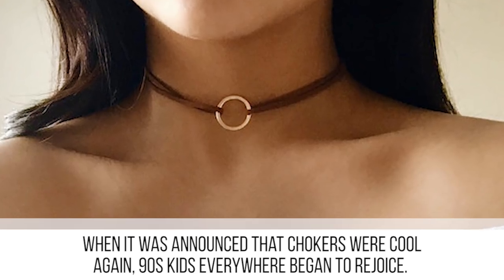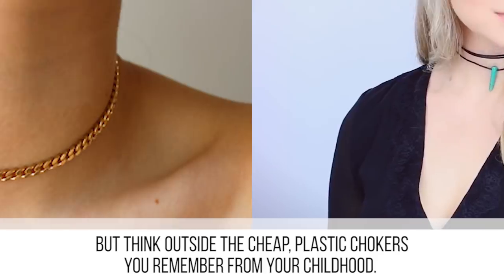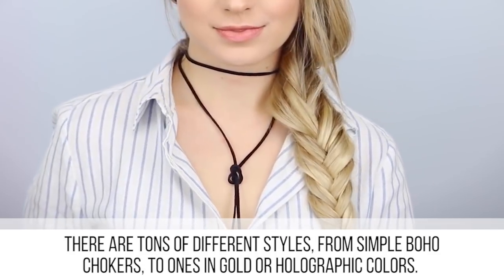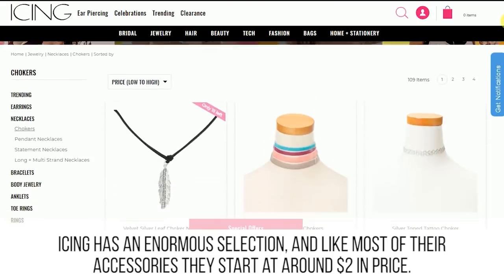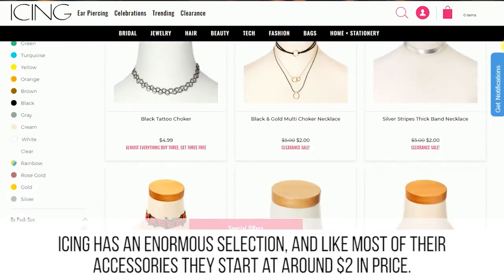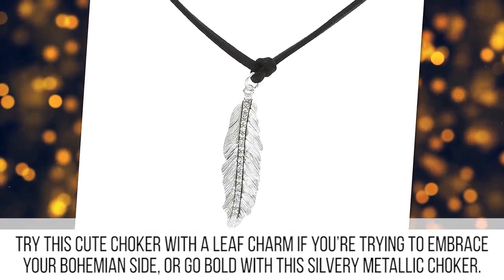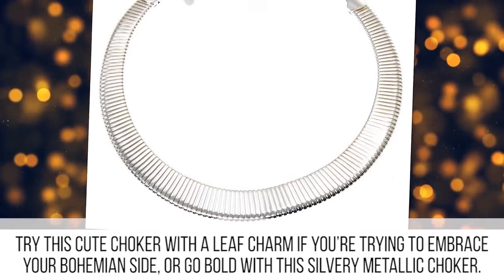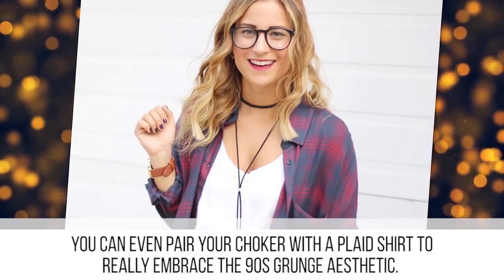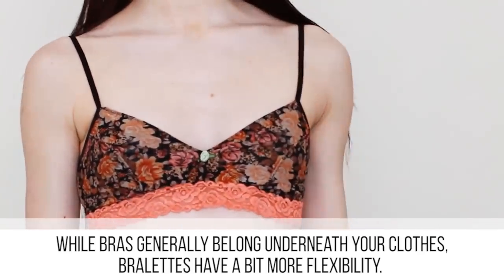When it was announced that chokers were cool again, 90s kids everywhere began to rejoice. Think outside the cheap plastic chokers you remember from your childhood — there are tons of different styles, from simple boho chokers to ones in gold or holographic colors. Icing has an enormous selection, and like most of their accessories they start at around two dollars. Try a cute choker with a leaf charm to embrace your bohemian side, or go bold with a silvery metallic choker. You can even pair your choker with a plaid shirt to really embrace the 90s brunch aesthetic.